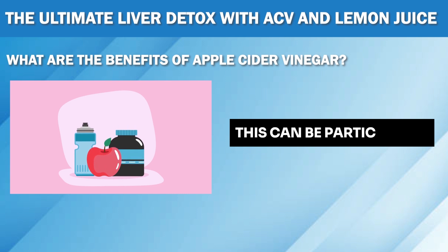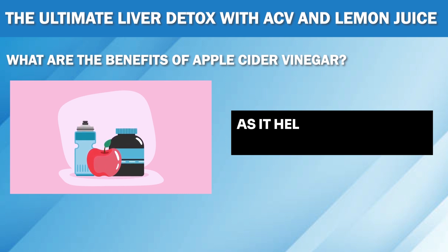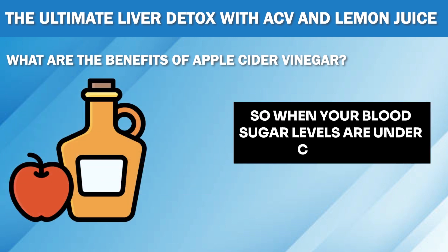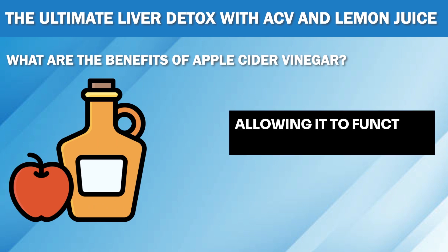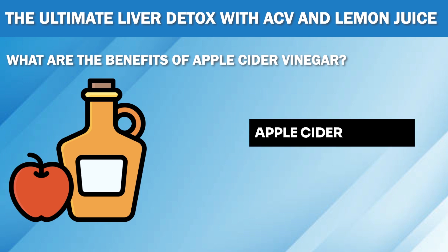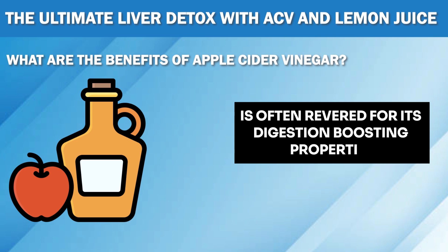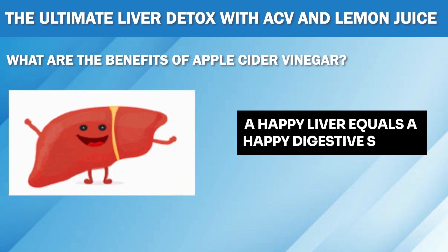This can be particularly beneficial for people with type 2 diabetes, as it helps them manage their condition better. When your blood sugar levels are under control, it takes some pressure off your liver, allowing it to function optimally. In addition to its potential role in blood sugar regulation, apple cider vinegar is often revered for its digestion-boosting properties as well. After all, a happy liver equals a happy digestive system.